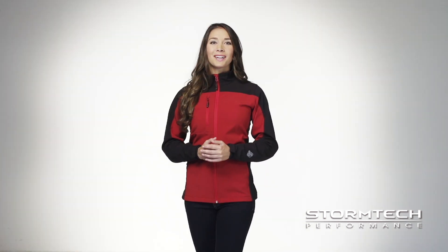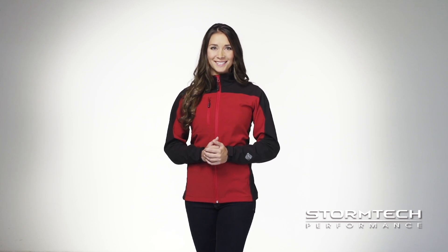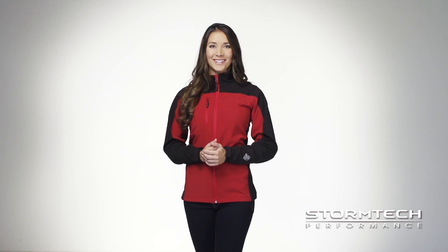The BHS-II edge soft shell is versatile enough to wear for both work or play and is available in a variety of men's and women's sizes and colors. For more information on this style or any other, visit us online.